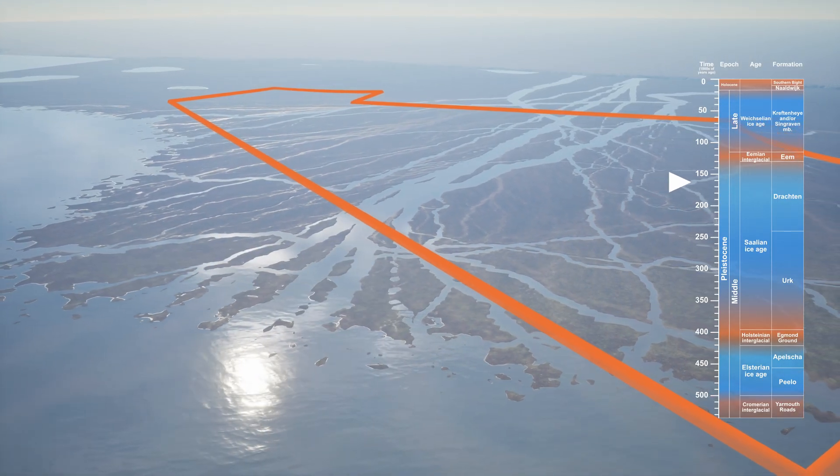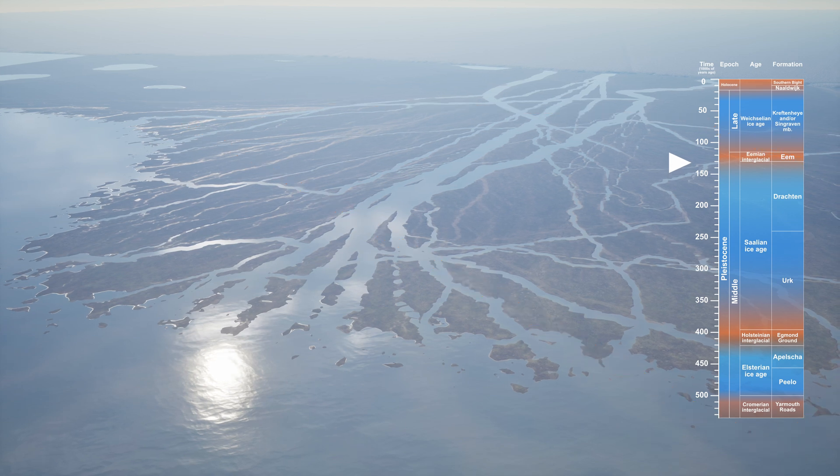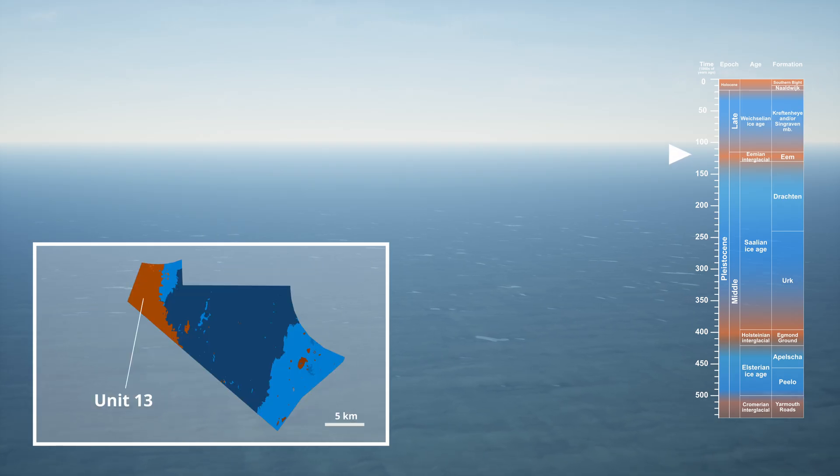During the Eemian interglacial and early Weichselian, repeated sea level changes created transgressive erosional surfaces. The marine Eem Formation sediments, Unit 13, were deposited, but later partially eroded, surviving only in the west of our lease area.